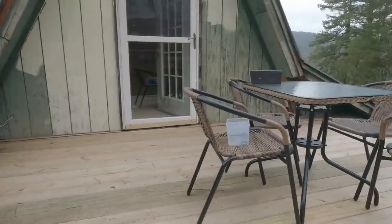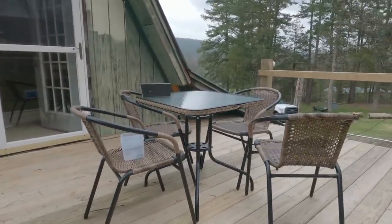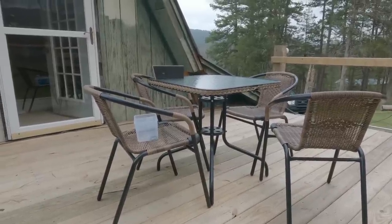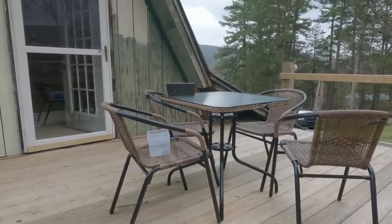We're supposed to have 45 mile an hour winds today. We've had them like that - this table and that chair, nothing ever budges, it never moves. So it's a pretty good outdoor set because it gets pretty windy up here.